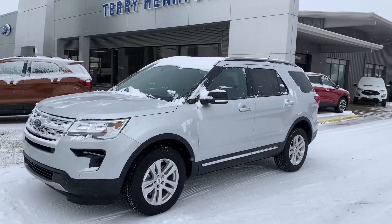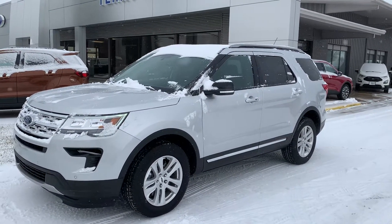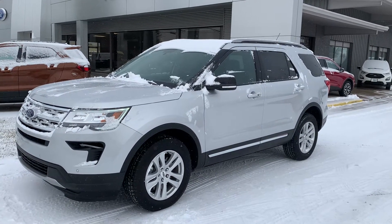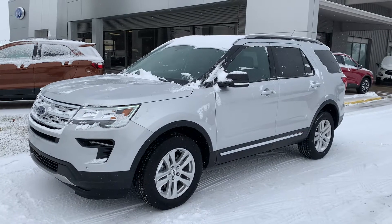Hello, this is Cody over at Terry Hendricks Ford in Archibald, Ohio. Just wanted to include a little video here of our 2018 Ford Explorer XLT.